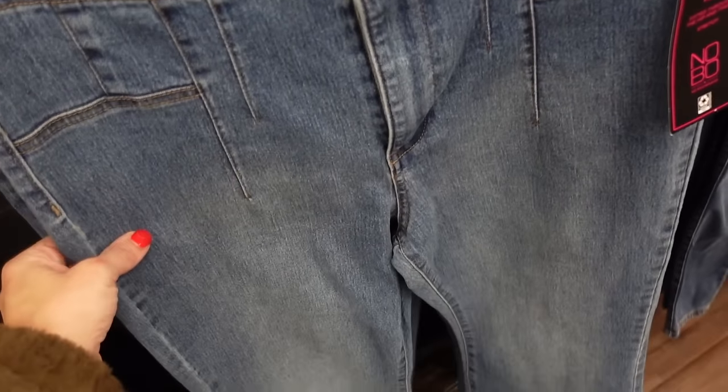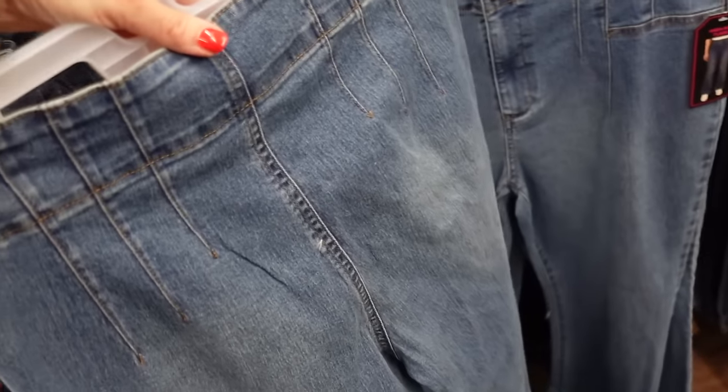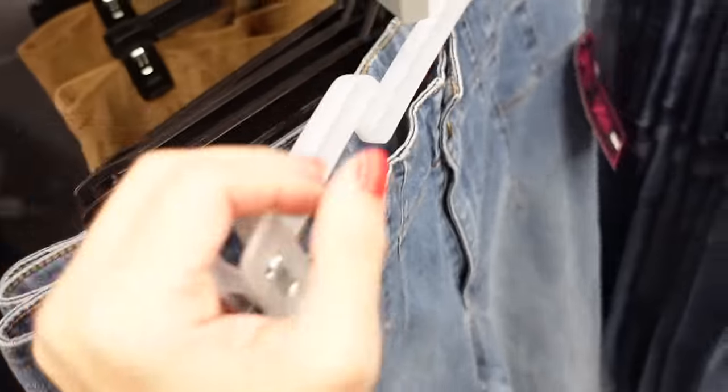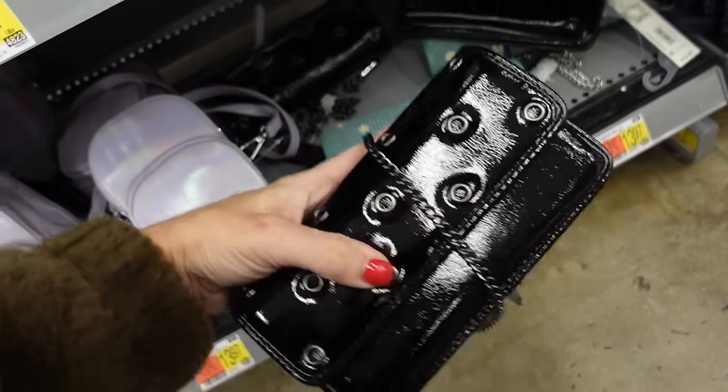High rise flare denim from No Boundaries has seam detailing at the top, fading, and a nice flare at the bottom with no back pockets. Comes in denim and also corduroy — $17.98.